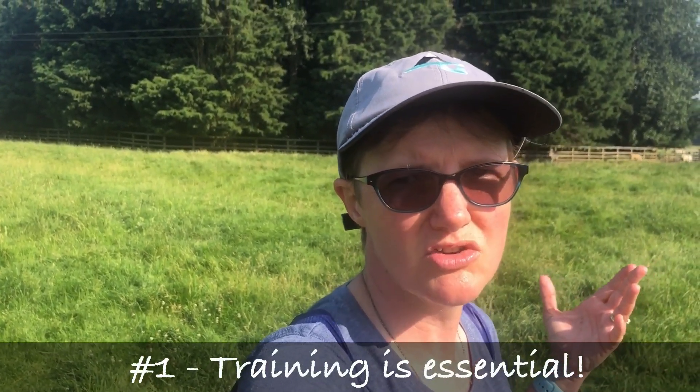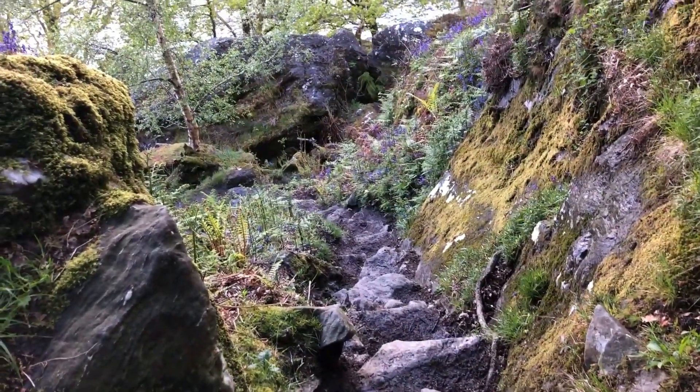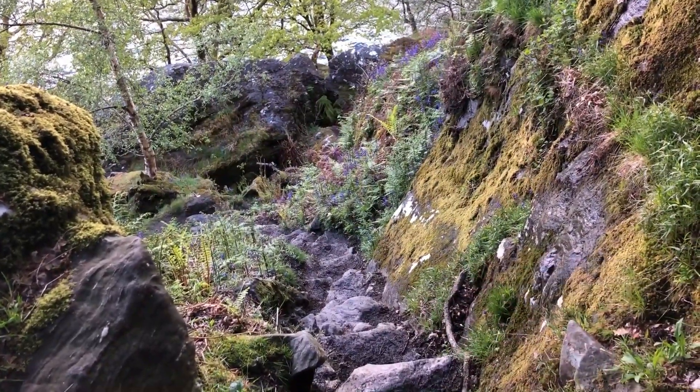Tip number one: please do not underestimate the challenge of this trail. If you watch various videos online, I know loads of people who have actually quit the trail. On both of my trips we had people quit or skip a few days and take a bus because of seriously bad blisters or falls. This is probably one of the most challenging walks I've ever done — at one point it felt like rock climbing, not walking. The stats are apparently that 75% of people fail to complete the trail.